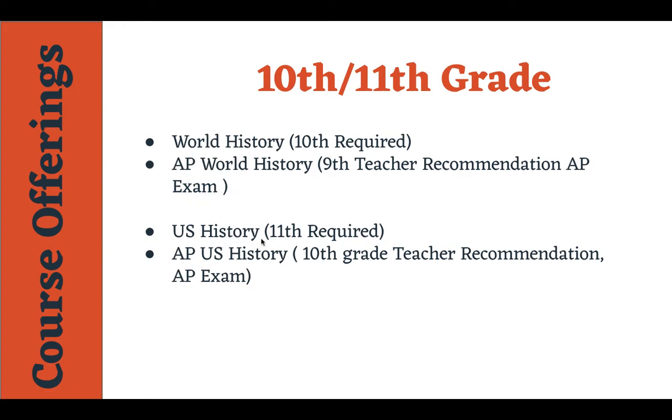From there they'll go to U.S. History or AP U.S. History. These both are going to talk about the beginning of the U.S. — one is going to be more writing intensive. Both of these AP courses will give them the ability to get college credit if they score a three or better. These are both required courses: 10th grade they will take World History or AP World History, and 11th grade they'll take U.S. History or AP U.S. History.